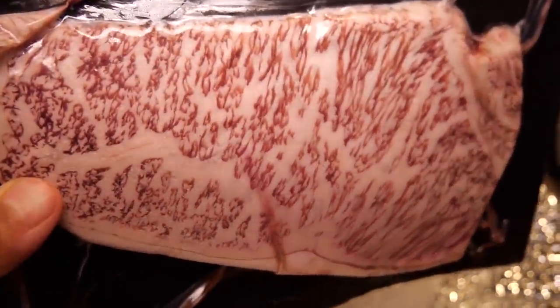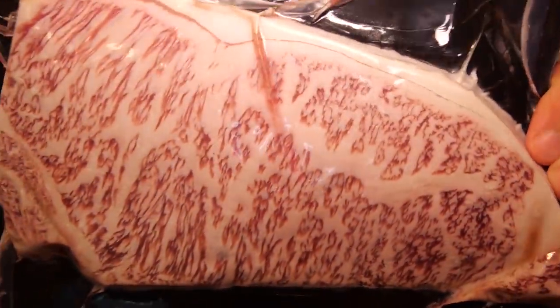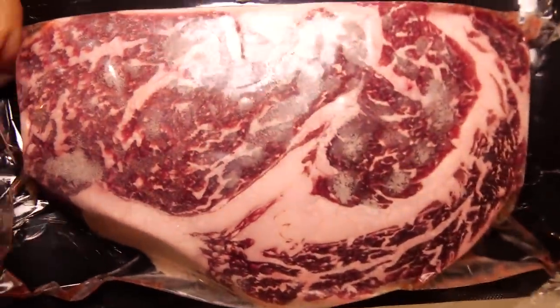This is so freaking gloriously beautiful. This is the beef strip loin. Oh my, holy cow. This is almost too beautiful to eat. American Wagyu ribeye. An American Wagyu strip loin.